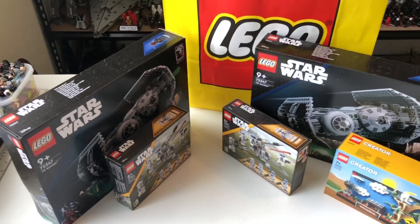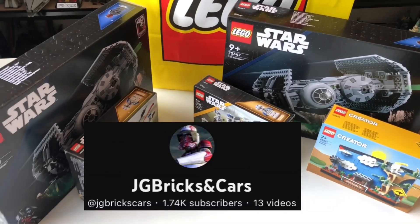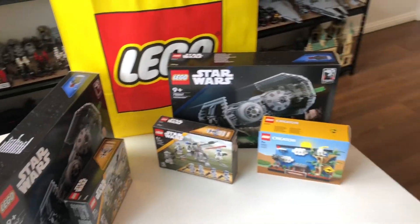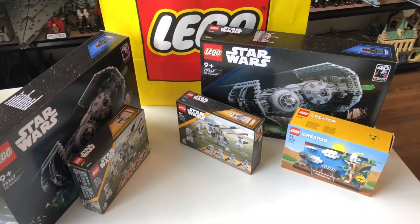And that's for my good friend JG Bricks and Cars — you can check out his channel with the link in the description. Since he's busy today I picked those up for him and I'll be dropping those off to him later in the day. Alright, time to get building. I'll see you guys in reviews later today. Goodbye.